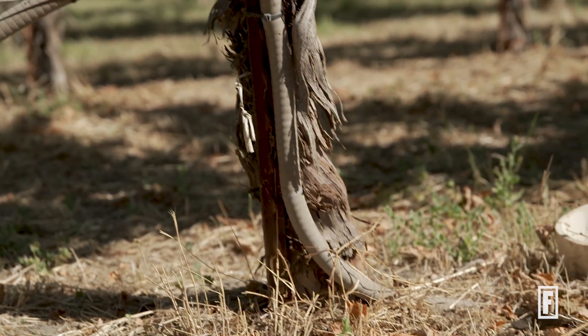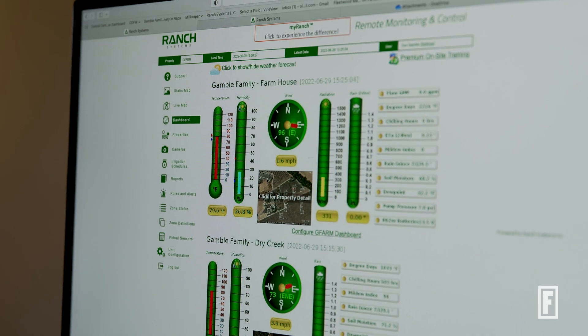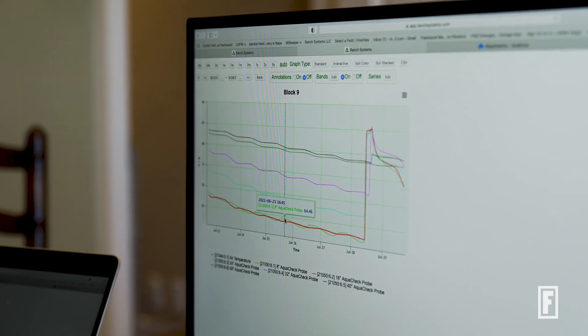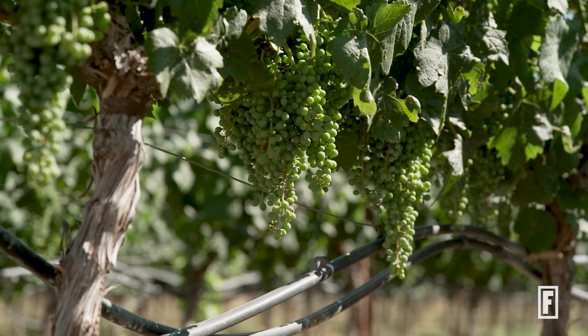That data is fed into a transmitter which goes to our laptops. If you're looking at it every day during critical phases, you can adjust any irrigation you're going to do, and by doing so you can reduce your overall deficit irrigation during the rest of the year. Technology is giving me a greater awareness of what's happening in the environment. If you understand your environment better, you can care for it better and you can respond to its needs better.